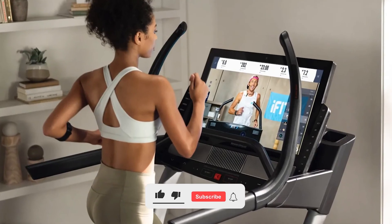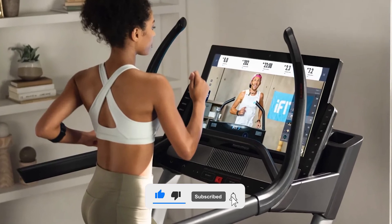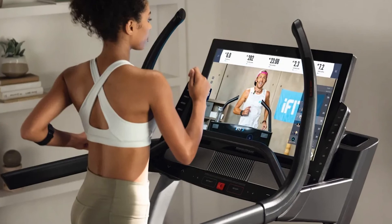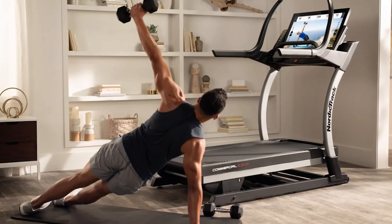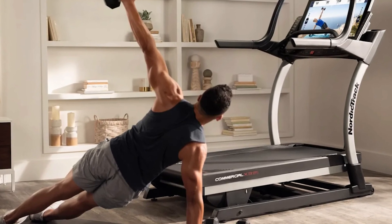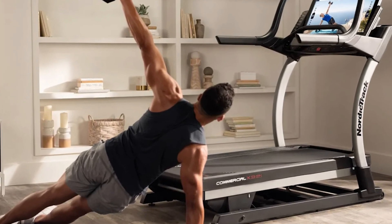If you like this video, give it a thumbs up and consider subscribing to the channel. Also, let us know what you think of the NordicTrack X32i Incline Treadmill and if you plan on getting one in the future. If you already have one, let us know your experience in the comments. Also, let us know which other reviews you'd like to see next from us.